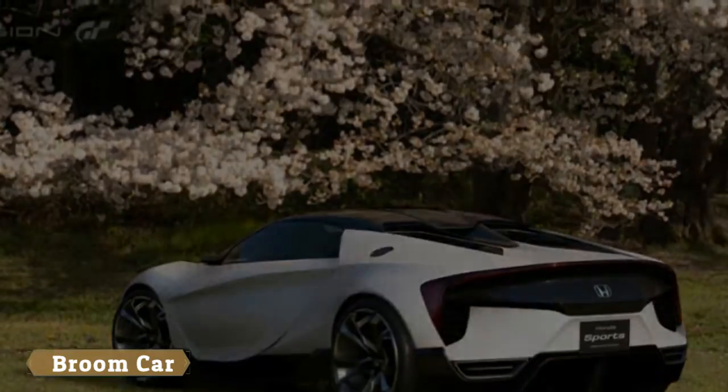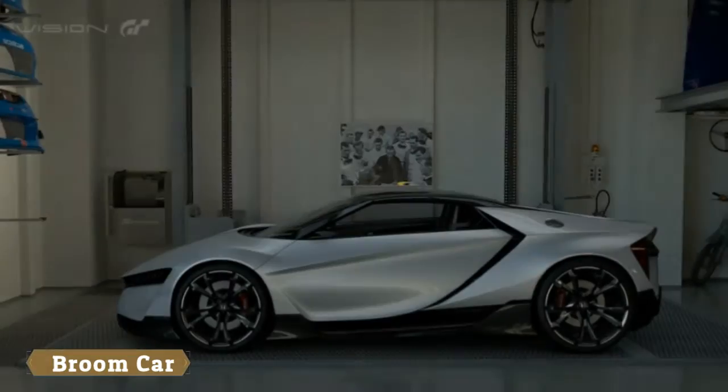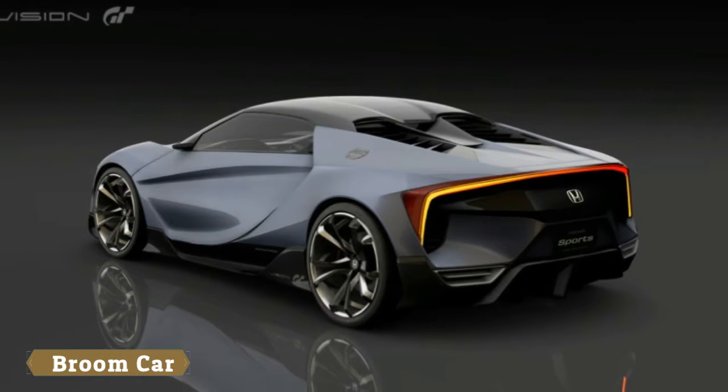We're told that in theory, the car utilizes much carbon fiber to keep the body weight down to an impossible 899 kilograms — a full 100 kilograms lighter than Lamborghini's Sesto Elemento concept, itself deploying much carbon fiber.